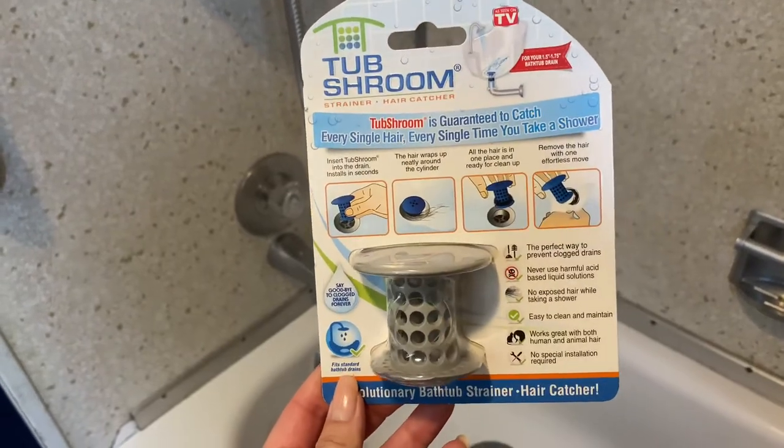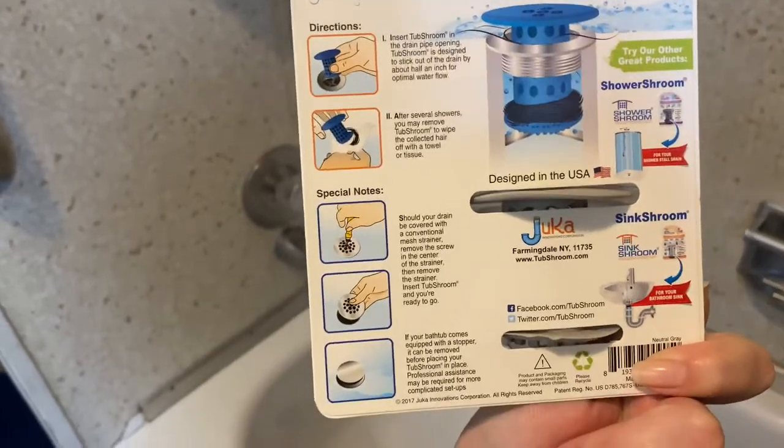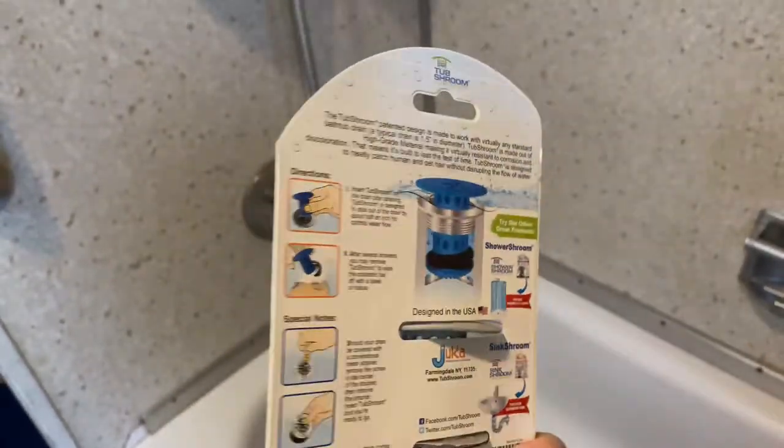Hello and welcome back to Rosie's Reviews. Today I'm excited to show you this cool gadget that I got for my bathroom — it's a TubShroom.